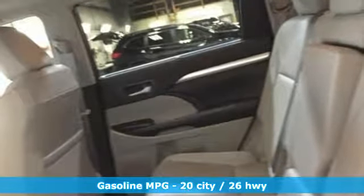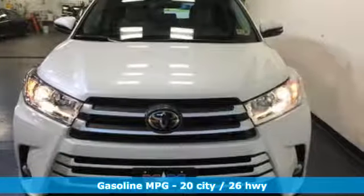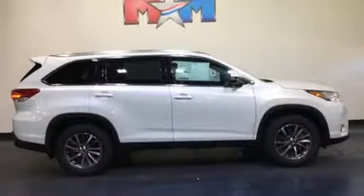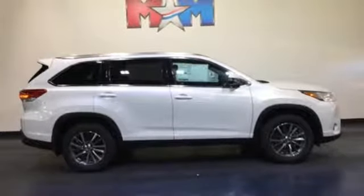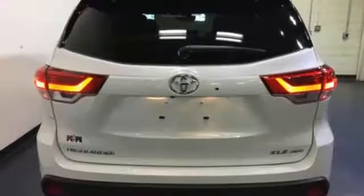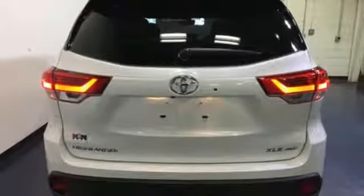Features include integrated navigation system with voice activation, power heated mirrors, front heated leather bucket seats, auto dimming rear view mirror, doors and push button start proximity key, dual zone climate control, V6 engine, express open and closed sliding and tilting sunroof, gas pressurized shocks and automatic transmission.